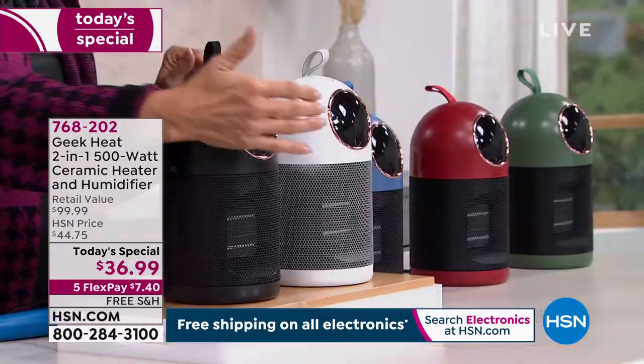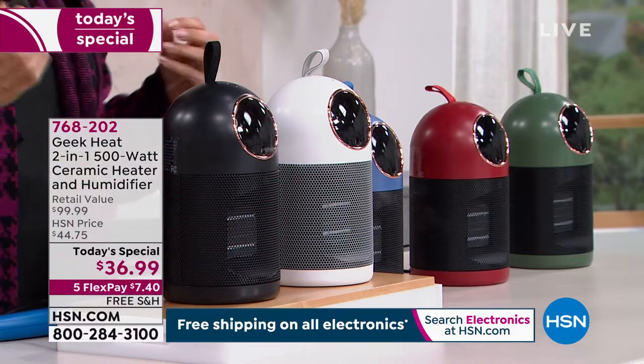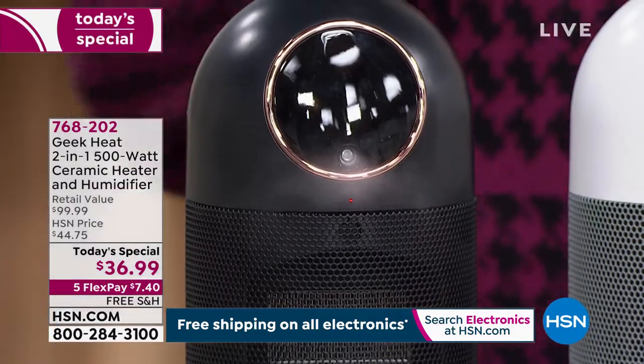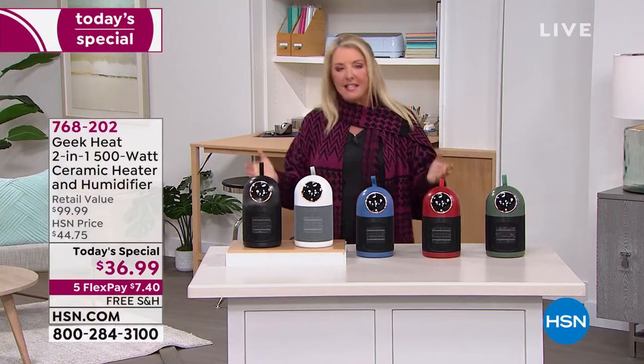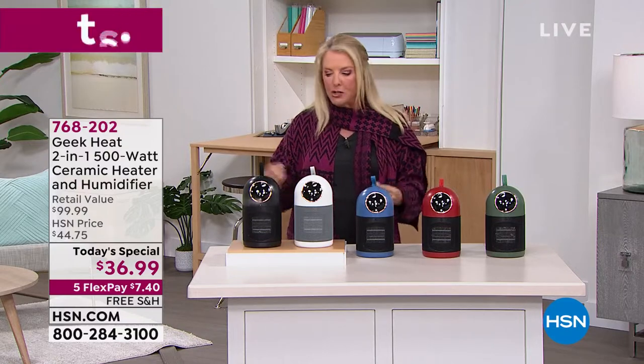That is so important at this time of year when it's cold and there's very little humidity in the air — and certainly for those of you who live in Las Vegas or out west where it's super dry and your skin is almost crawling. You need the humidity. We're going to go over some interesting stats from the Mayo Clinic about how important it is to have humidity in your air — it's good for your skin, your throat, your nasal passages, and even your furniture.